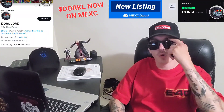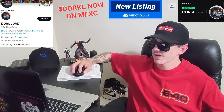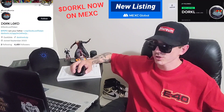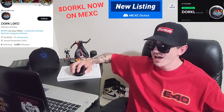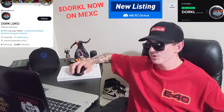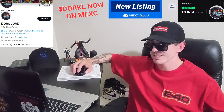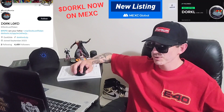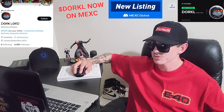Sup everybody, Logan here, stock investor aka crypto investor back with another video. Today we're going over the Dorklord token — ticker symbol is DORKL. This token is a meme token that just got listed on a bunch of different centralized exchanges — at least three brand new central exchange listings. We're going to go over the information on this token and how you can get it.